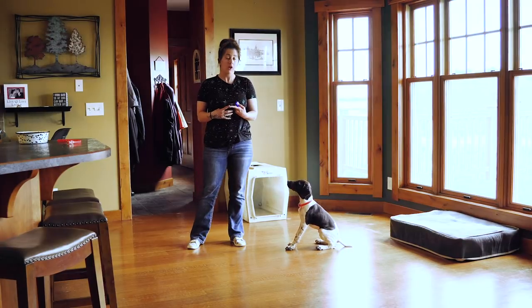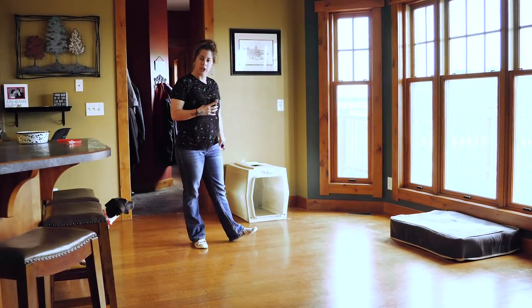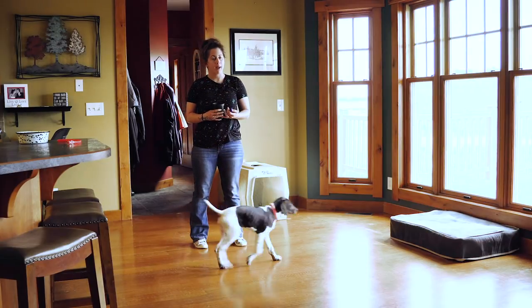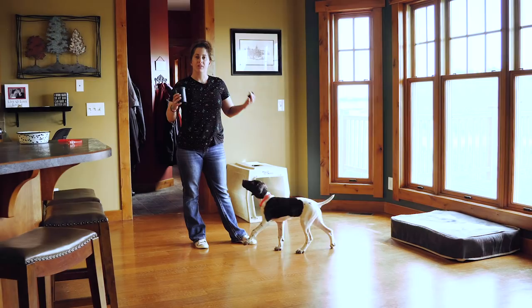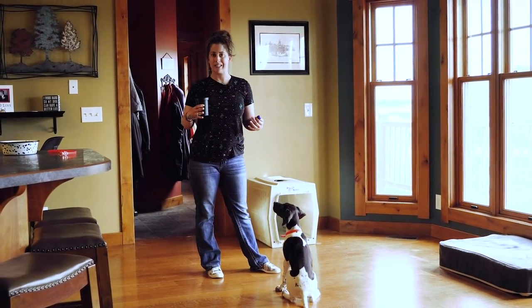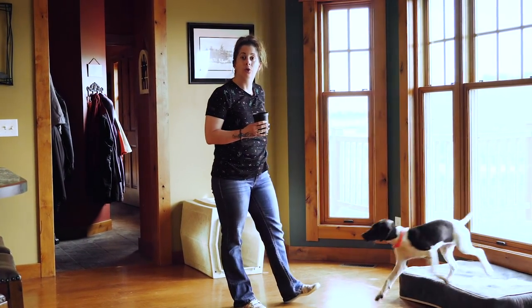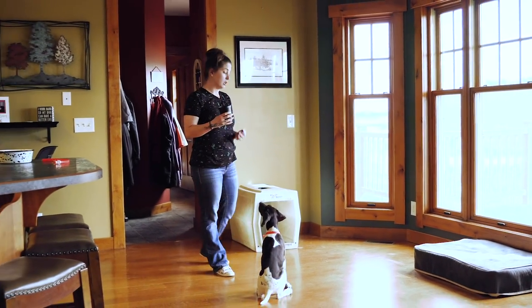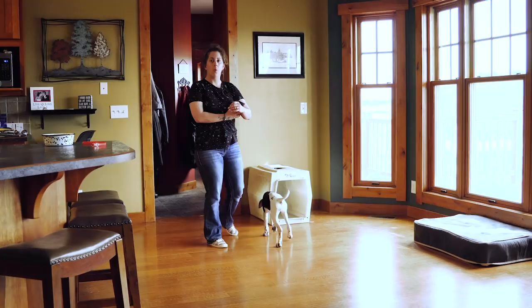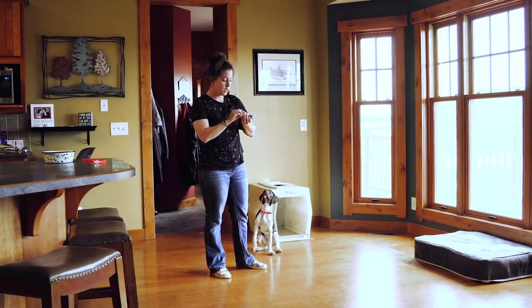We use the 'Kennel' cue for any place that we want her to go, whether that's a dog bed, transitioning into a crate, or loading up in the back of the truck — all of these places can be 'Kennel.' Anytime we use that word, there's usually only one option. She uses context clues and maybe a little bit of my body language to know what I'm actually asking of her. So we're going to build a little momentum with this training session.